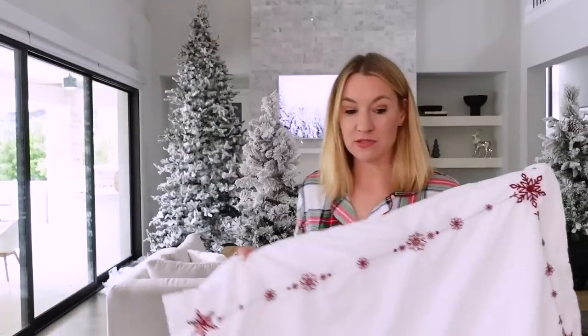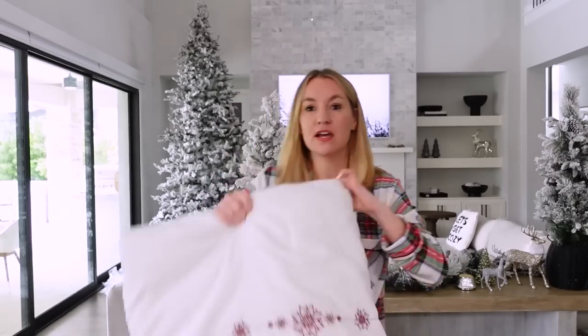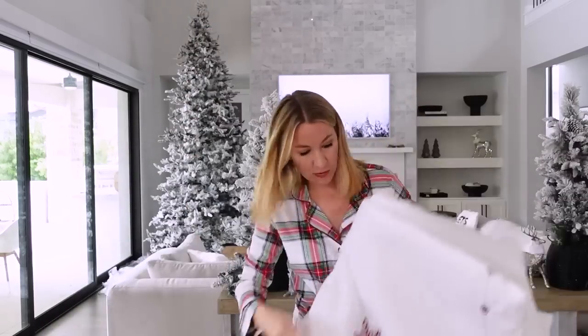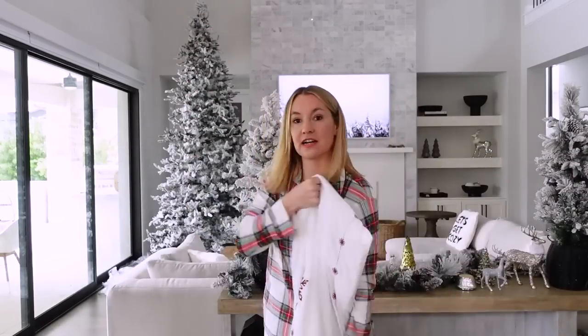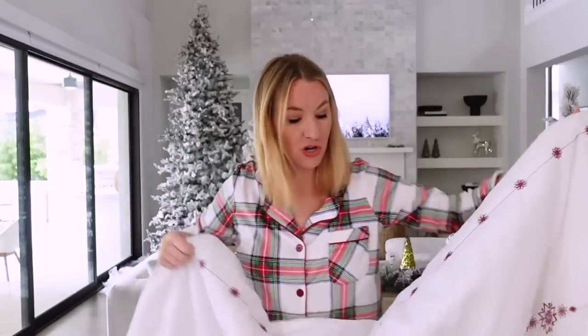Let me show you the bedding set I got — I am so excited about it. The bedding set comes with two different pillowcase sets. First, I'm going to show you the comforter. So you get a big comforter and then two different pillowcases. I got a king size, and I'm pretty sure it comes in three different options. It'd be really fun to do as a holiday guest bedroom if you have guests coming into town. Kind of hard to show you guys because I can't really show you a whole bed, but it's so pretty.